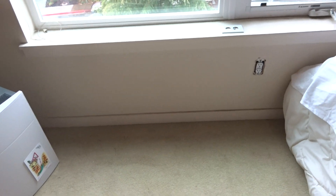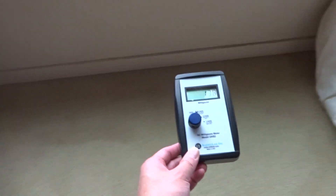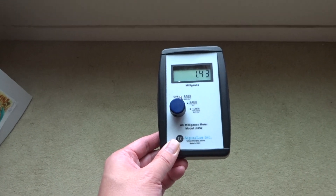But of course magnetic fields decline with distance. So if we put it at bed height now — this is bed height — it's about 1.4.